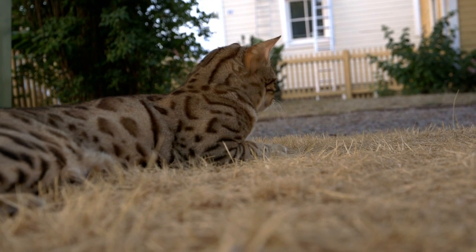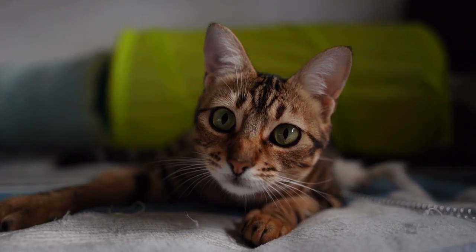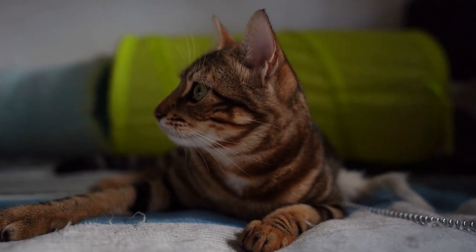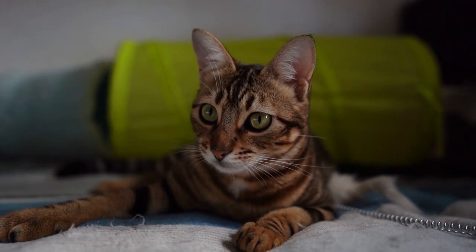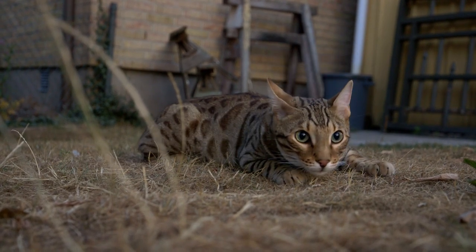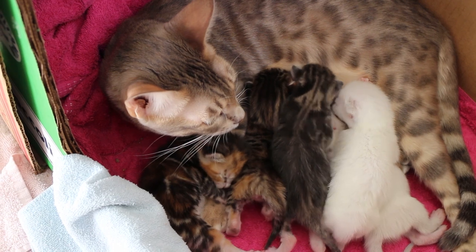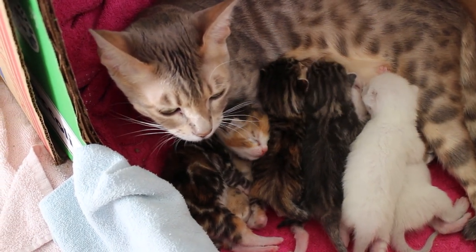Breeding Bengal cats is a tricky business. These exotic felines are descended from the Asian leopard cat, a small and elusive wild cat found in the jungles of Southeast Asia. As a result, they are known for their sleek, muscular bodies, unique coat patterns, and a distinctively wild temperament. While it might be tempting for some breeders to try to dilute the cat's wild ancestry through crossbreeding, it is important to remember that this would only result in an inferior hybrid. Instead, true Bengal cats are born from careful selection and a commitment to preserving their wild spirit without sacrificing their domestic compatibility.